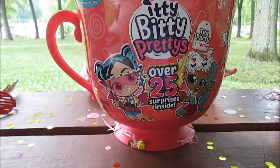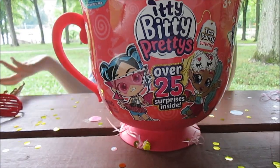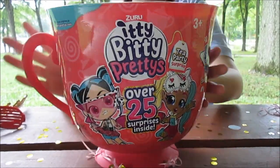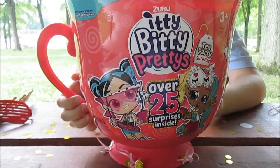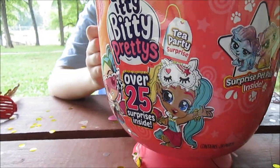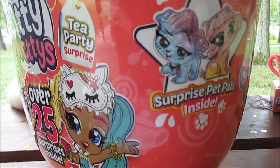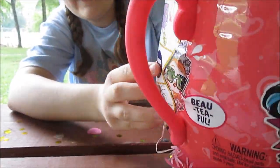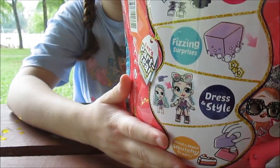We decided we're going to start with the big one — we've got to start with this giant teacup. We were debating whether to open the small one first, but no, we're going to go for the big one! It says 'over 25 surprises inside.' Surprise pet pals inside — you can dissolve magic tea bags, fizzing surprises, and dress and style.